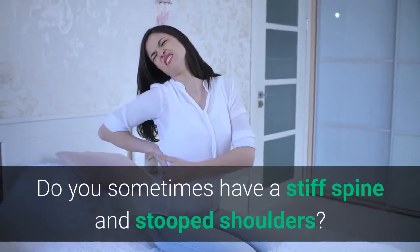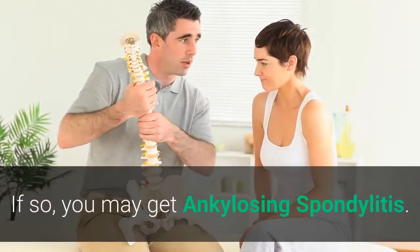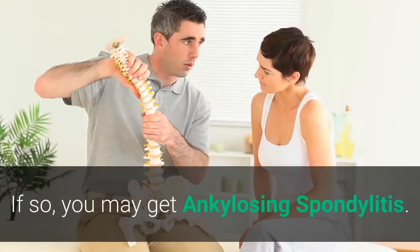Do you sometimes have a stiff spine and stooped shoulders? Do you feel pain in your neck or back area? If so, you may have ankylosing spondylitis.